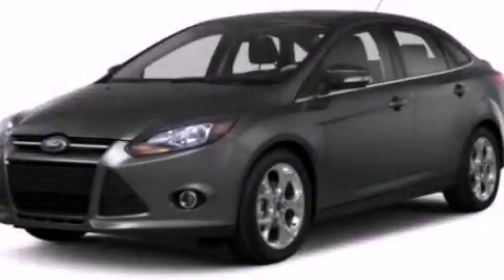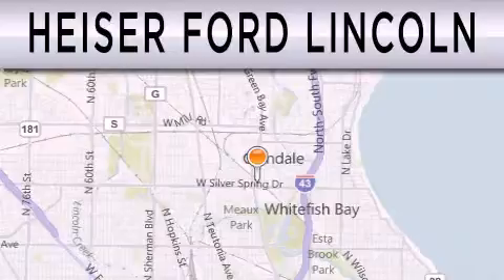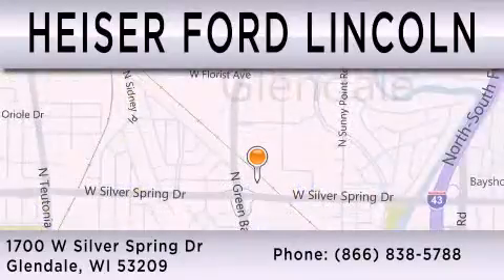We invite you to contact us today to learn more about this vehicle. Heiser Ford Lincoln is dedicated to doing everything possible to ensure that the experience you have selecting your next vehicle is as pleasant as possible. We are located at 1700 West Silver Spring Drive in Glendale.